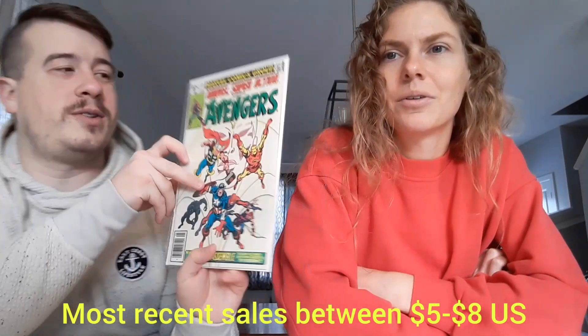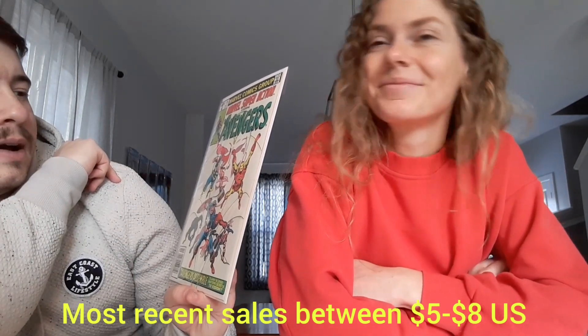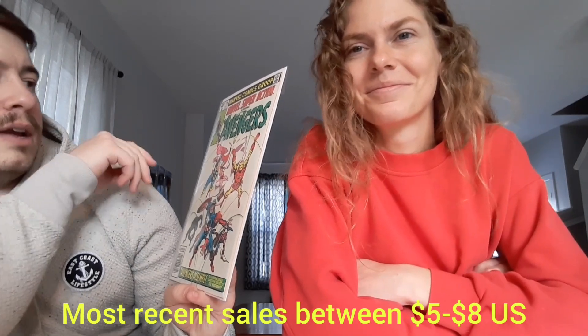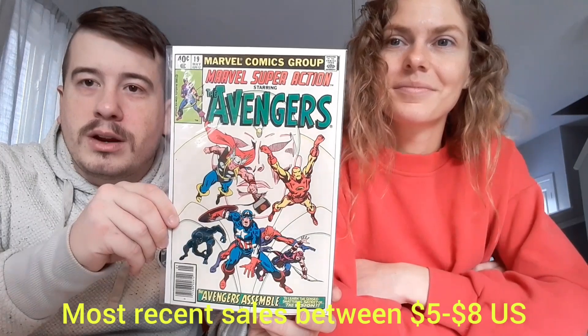Next up we got Marvel Super Action number 19. Is this a reprint? Obviously it's a reprint of an Avengers story, but beautiful white cover there. Marvel Super Action number 19.